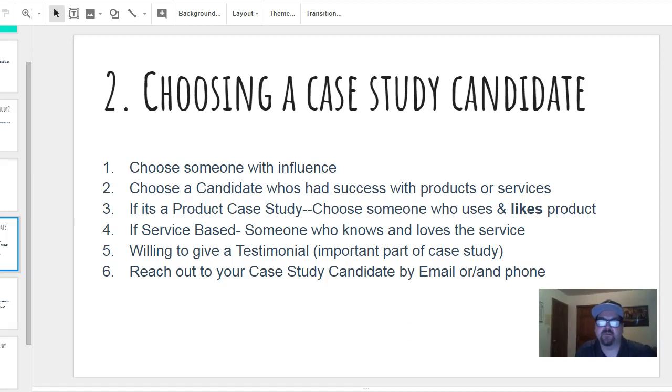Choosing a case study candidate: when you do business with a company, you want to try to find someone who has some pull and influence around there — someone others may have heard of. The more influence, the better. Number two: choose a candidate who has actually had some success with your products or services.